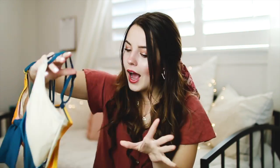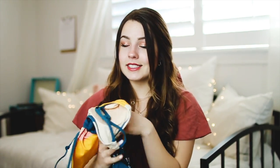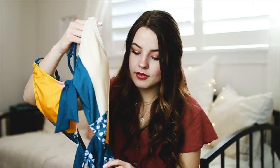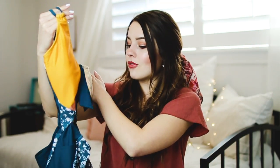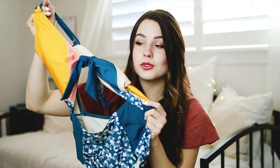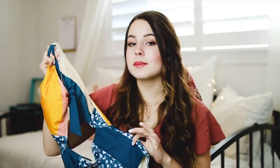This swimsuit has pockets — I'm absolutely obsessed with it. It's so comfortable, just like the other swimsuits. I felt very secure in this one and it kept everything in and kept me covered where I wanted to be covered. Whoever came up with this design is so creative — kudos to them. If you want to be a showstopper at all the pool parties and beach get-togethers this summer, you need this one.